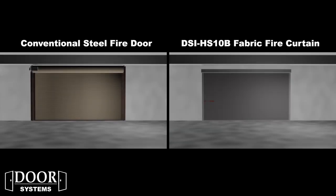As with all DSI Smoke and Fire Curtain products, the overall size and weight advantage gives the DSI HS10B system many advantages over a conventional coiling steel fire door. Let's take, for example, a 16 by 10 feet opening to compare the differences between the two systems.